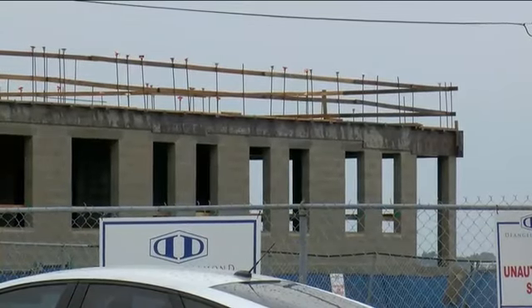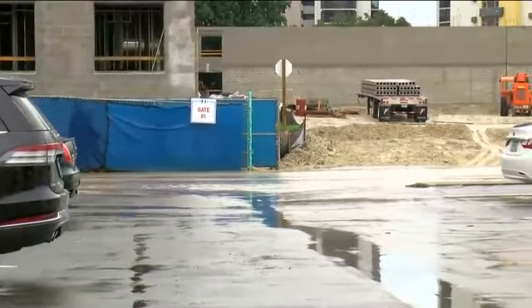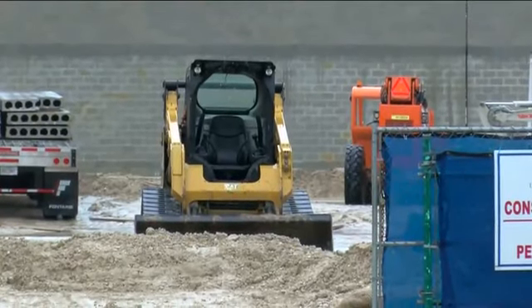There are two construction sites in this area: City Walk and Silver Hills. I spoke to one of the developers. He tells me they are doing what they can to control the problem. The city of Fort Myers tells us they are aware of the issue and they've already let neighbors know.